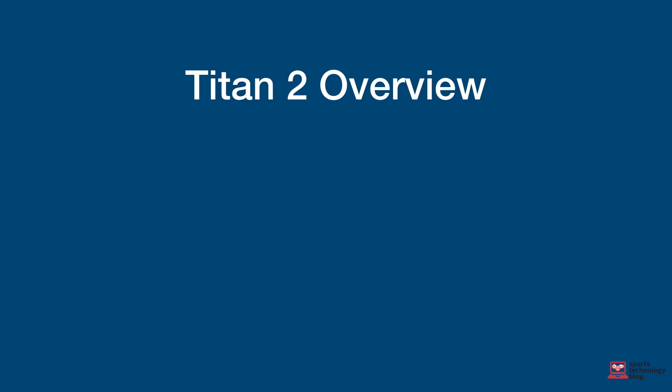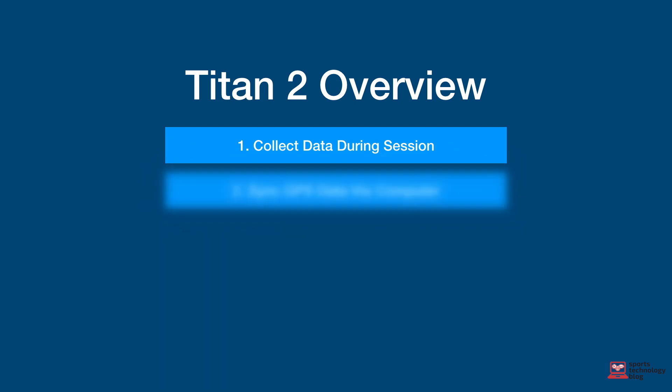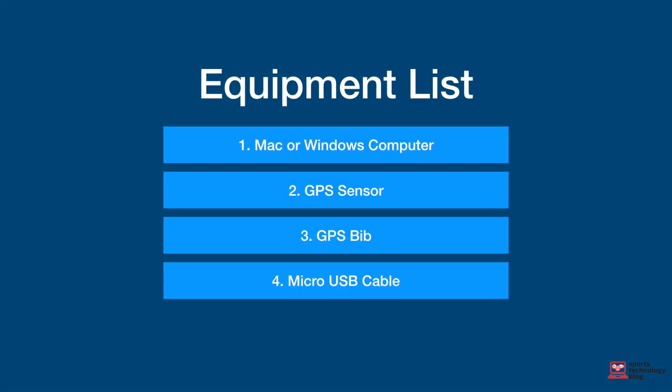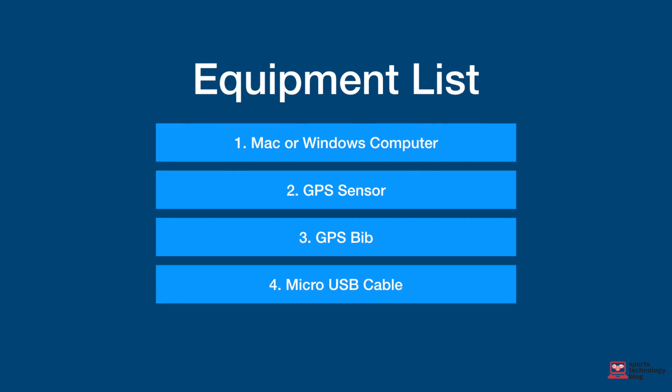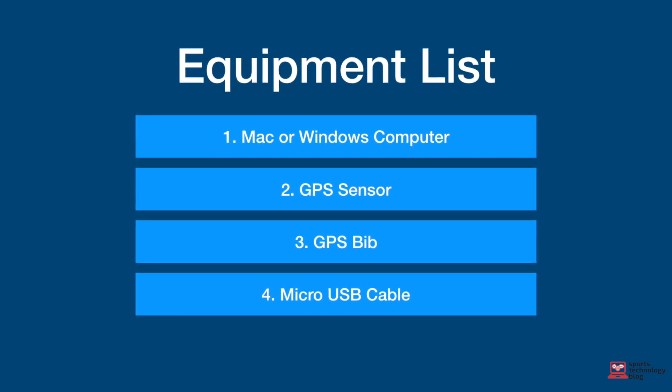The process to collect and view your GPS data is pretty straightforward. In a nutshell, it involves three steps. The first is the collection of GPS data. The second is using the desktop software to sync the data and upload it to the cloud. The last is being able to analyse the data on the web application. To get started, you need the following equipment: a Mac or Windows computer, a GPS sensor, the GPS bib, and a micro USB cable.